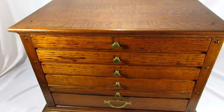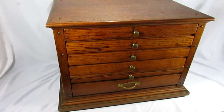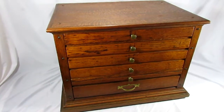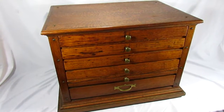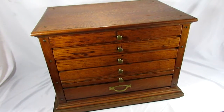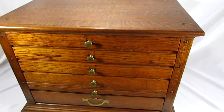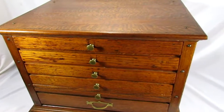In this video we are looking at an antique oak cabinet. This particular cabinet comes from one of the oldest implement dealers in western Wisconsin. The owner of that implement dealer used this to keep the rental slips in for the equipment that they would rent off of the lot.